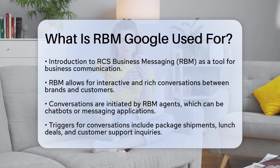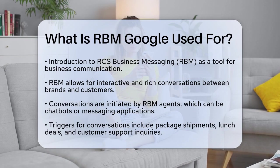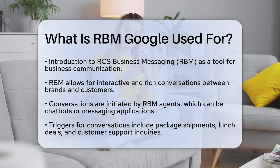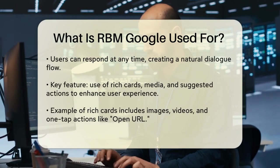Here's how it works. RBM agents, which are essentially chatbots or interactive messaging applications, initiate conversations with users. These agents can start a conversation based on various triggers, such as a package shipment, a daily lunch deal, or a customer support inquiry.